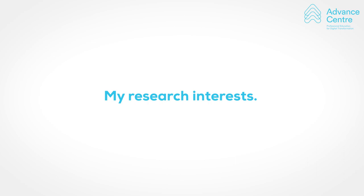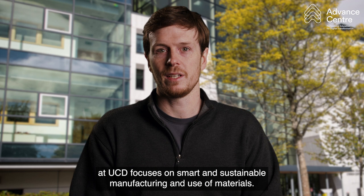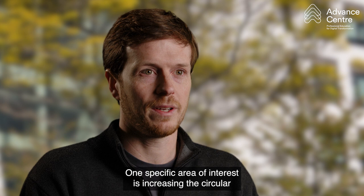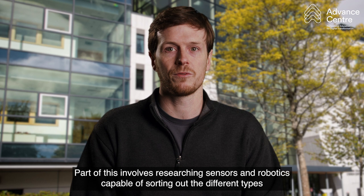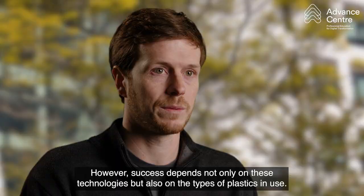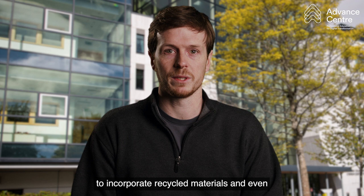Along with teaching project management and professional engineering, my research at UCD focuses on smart and sustainable manufacturing and use of materials. One specific area of interest is increasing the circular use of plastics to reduce consumption of raw materials and energy. Part of this involves researching sensors and robotics capable of sorting out the different types of plastic found in waste so that they can be recycled successfully. However, success depends not only on these technologies, but also on the types of plastics in use, the waste collection process, the ability of manufacturers to incorporate recycled materials, and even individuals' ability and willingness to dispose of waste correctly, for example by ensuring that it is clean and in the right bin.